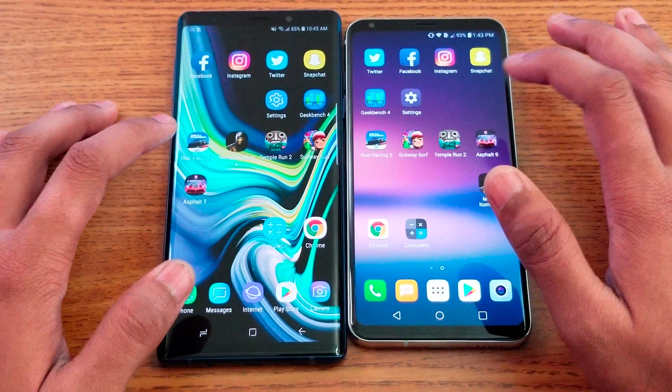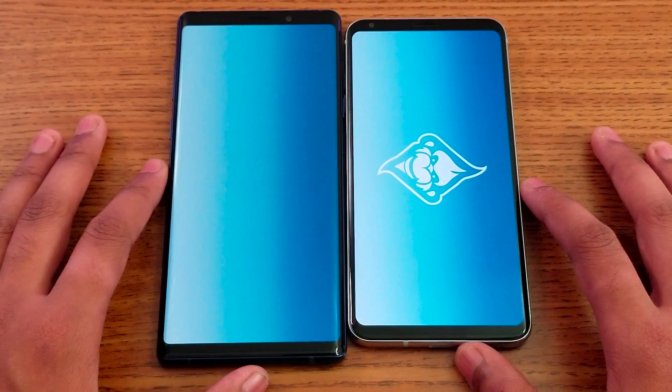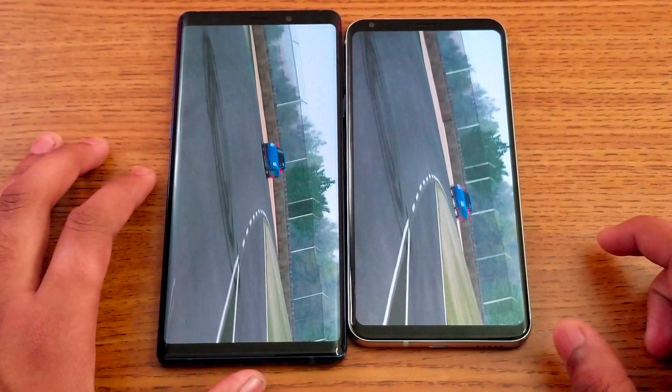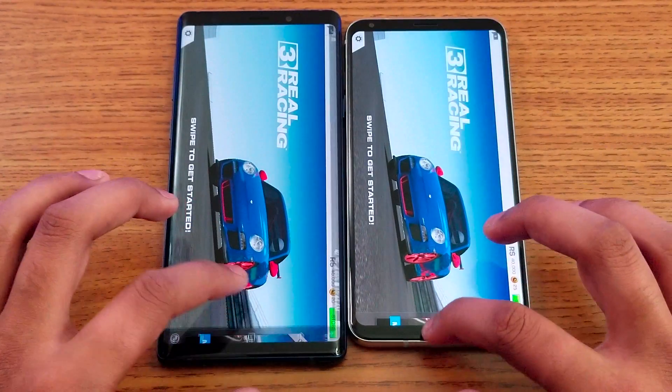Real Racing 3 — the color on the displays looks really close. The road color appears slightly different between the two, but Note 9 loads faster here as well.